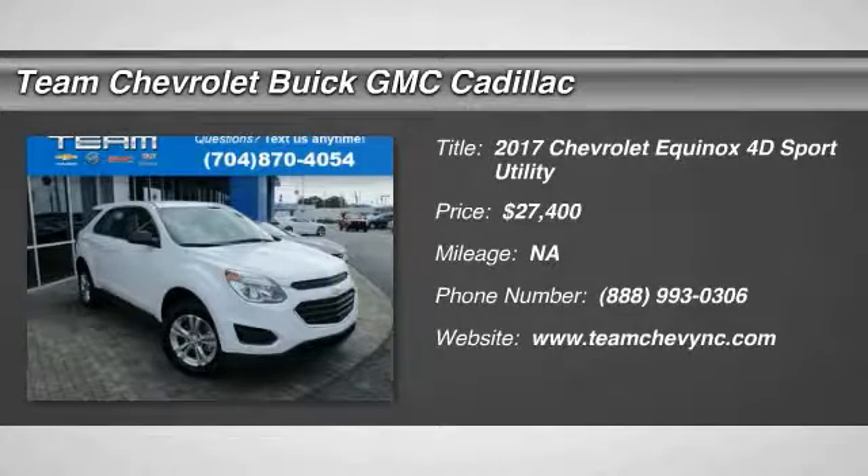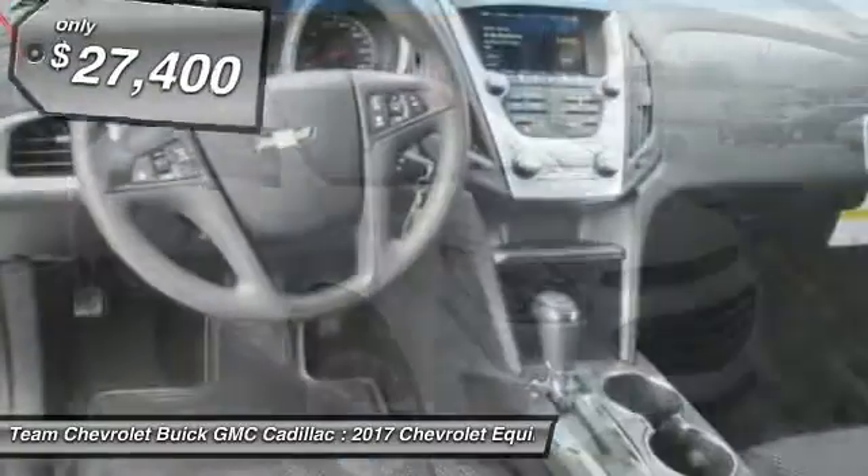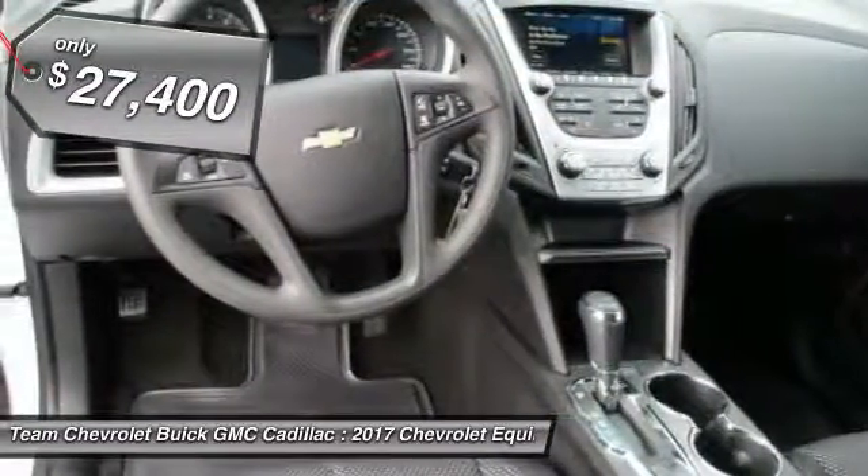2017 Equinox. Fuel efficiency, safety, and value equals the Chevy Equinox, and is priced below $30,000.